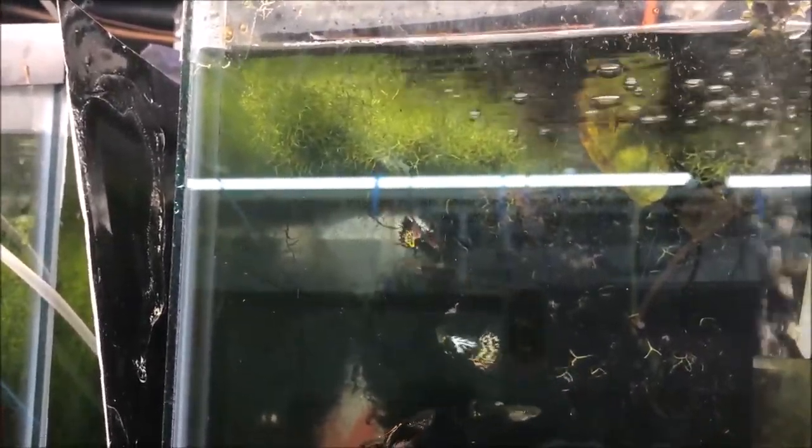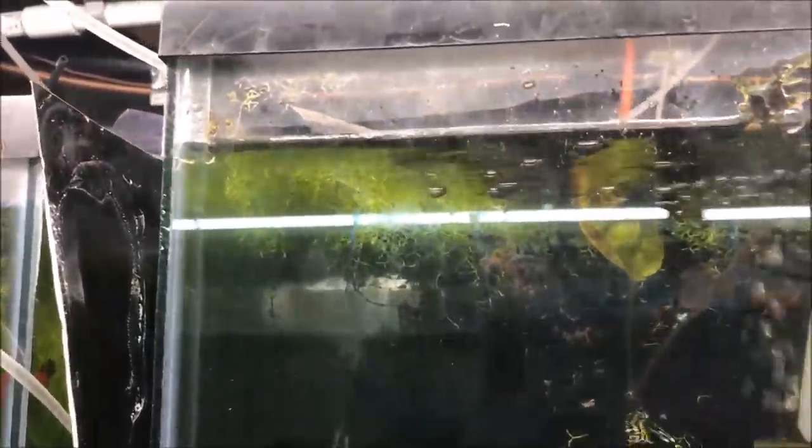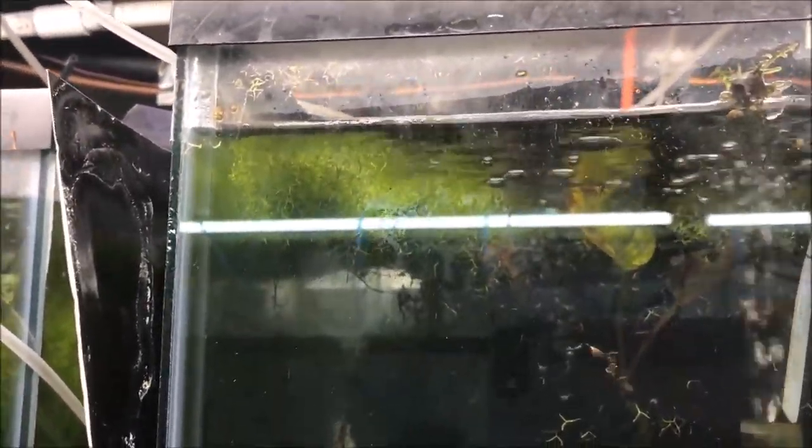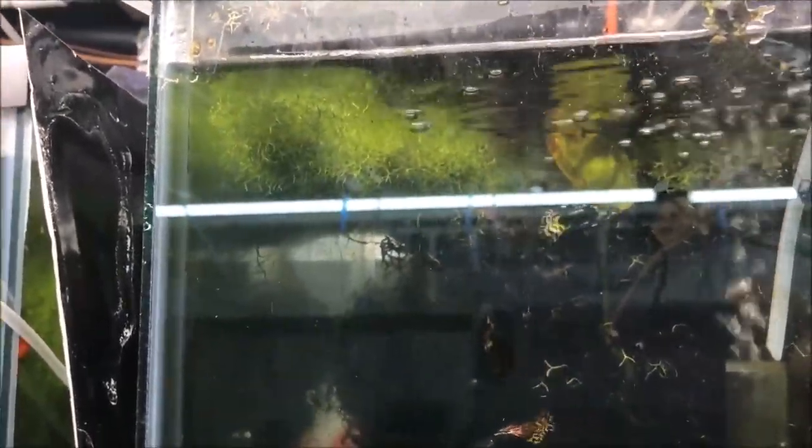Here are the German AOC half black guppies. I owe a friend and customer out in California a female — apparently I sent him a male and a sleeper male — but it looks like I have at least one female in there, so I've got to wait for some babies to grow out before I send those.